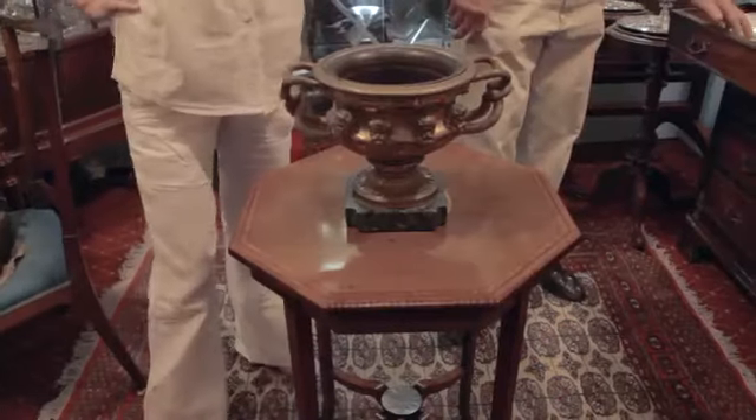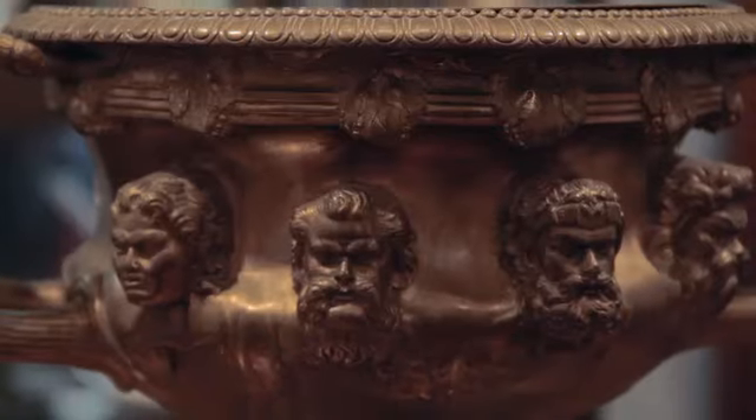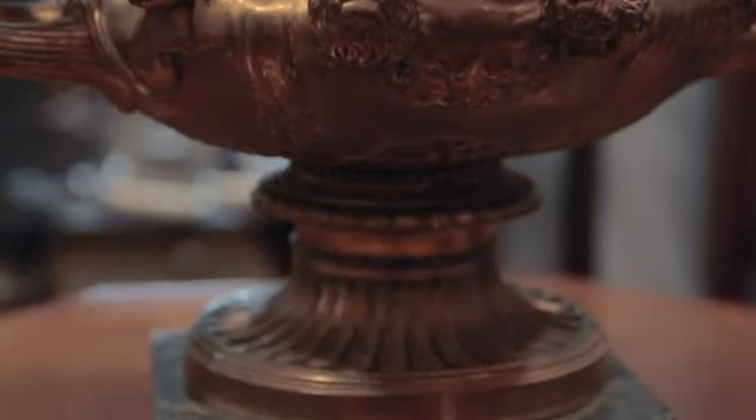We're with George Corton from Unicorn Antiques. George, tell us about this interesting vase. The vase is actually a fascinating copy of the original Roman marble vase found at Hadrian's Villa in the Tivoli Gardens in 1771 by a painter, antiquarian, and dealer called Gavin Hamilton.